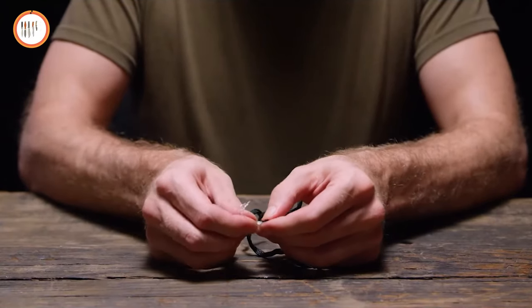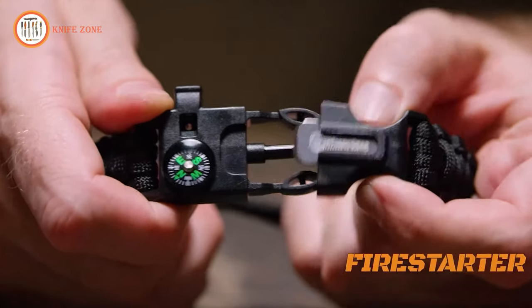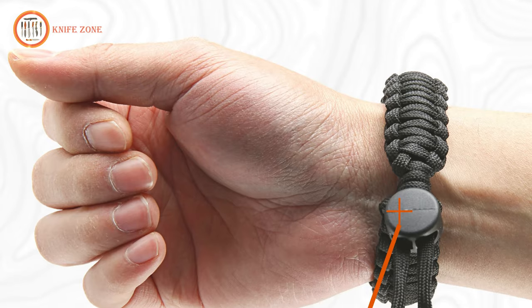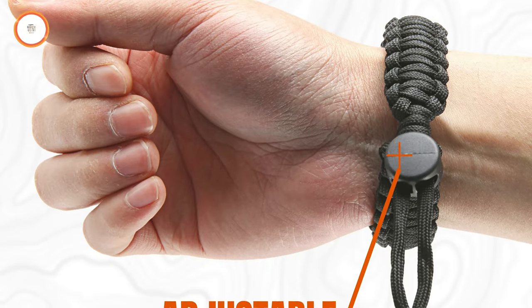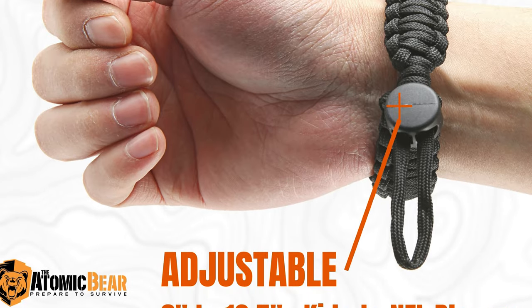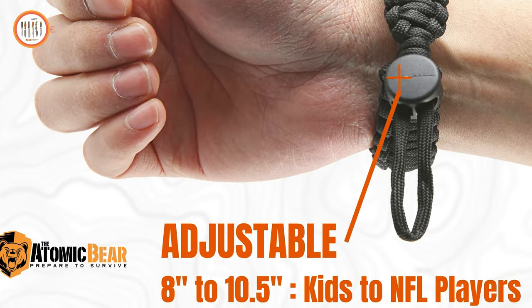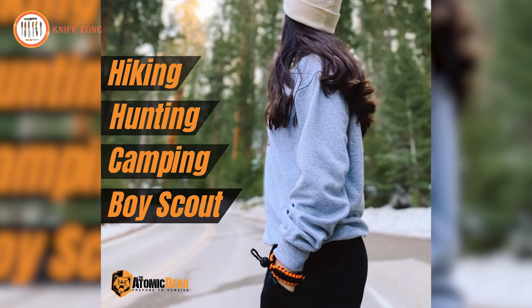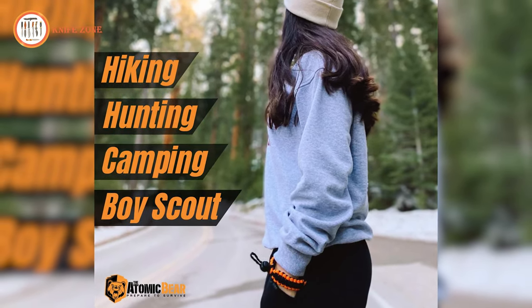Designed with precision, the Atomic Bear Paracord Bracelet eliminates the need to stress over getting the fit just right. These bracelets are entirely adjustable, ensuring a comfortable fit for both small and large wrists. The Atomic Bear Paracord Bracelet guarantees that you'll be well prepared for any adventure or trip.